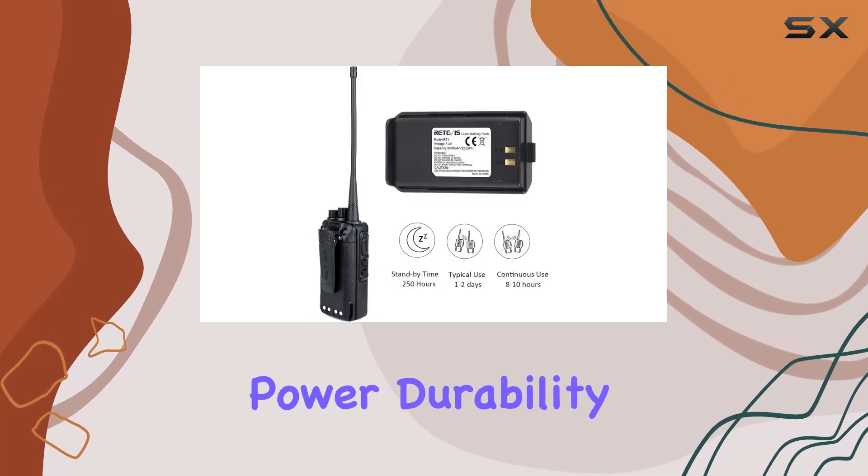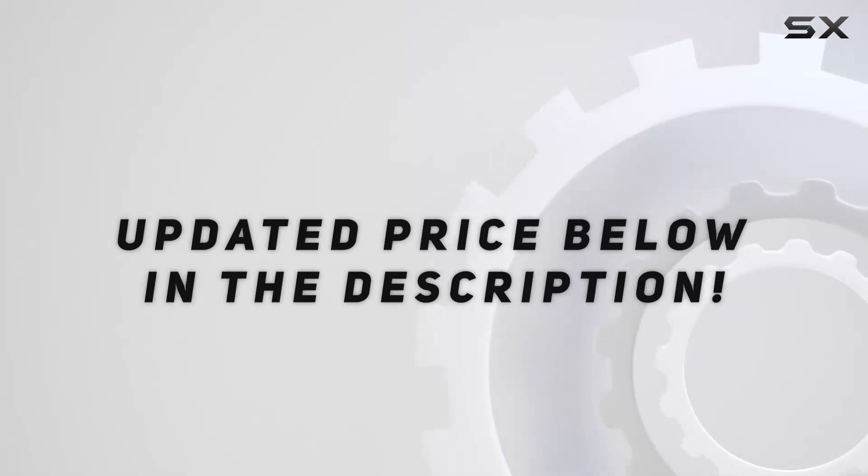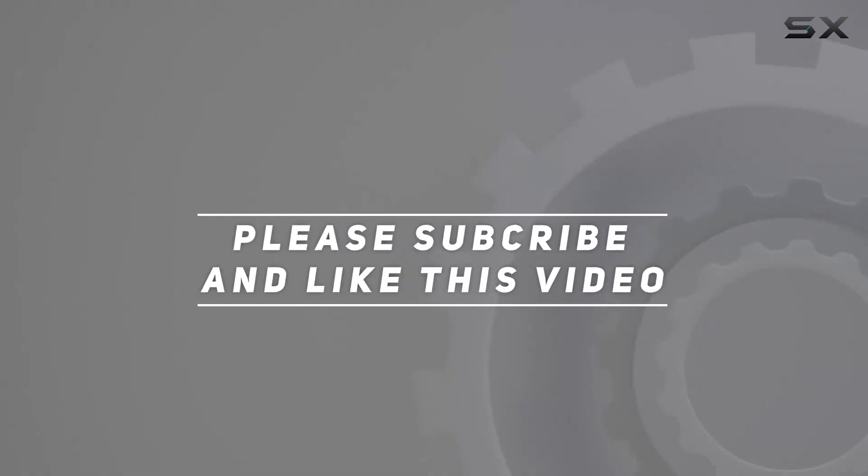Combining power, durability, and intuitive operation to enhance team coordination and safety. Check out the video description for an updated price, and thank you for watching.